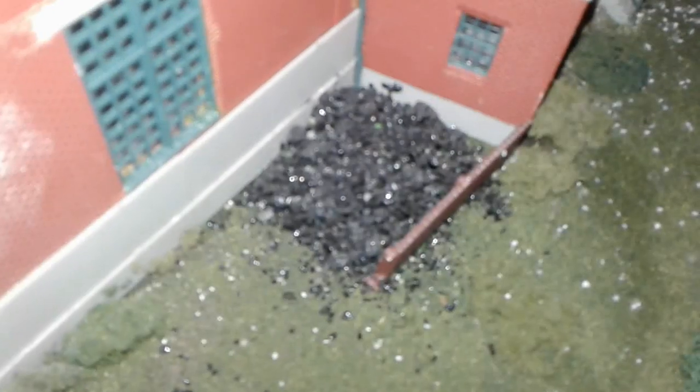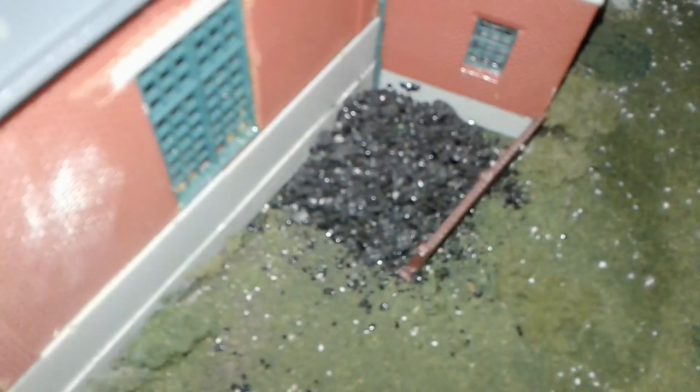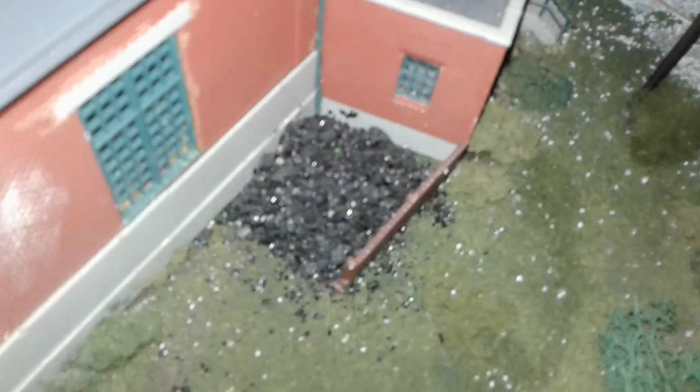I have also made a storage area for coal — I glued it myself. I know this layout is not Lionel, but I do find this billboard very cool.